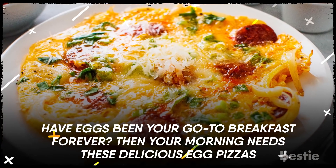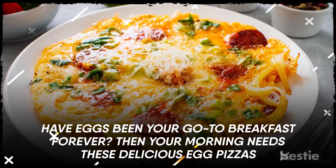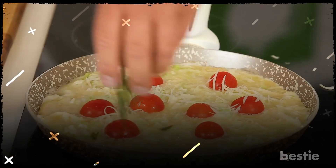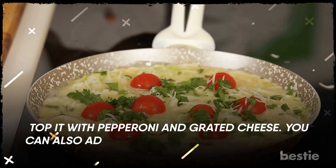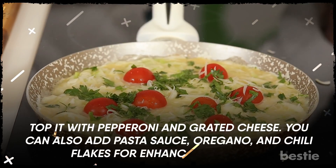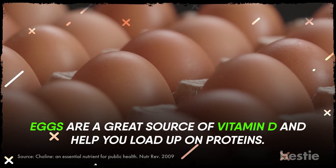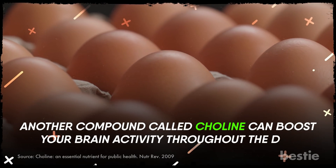Have eggs been your go-to breakfast forever? Then your morning needs these delicious egg pizzas. Get cracking two eggs into a bowl. Mix the yolk and the whites and spread it like an omelette over the pan. Top it with pepperoni and grated cheese. You can also add pasta sauce, oregano, and chili flakes for enhancing the taste. Eggs are a great source of vitamin D and help you load up on proteins. Another compound called choline can boost your brain activity throughout the day.